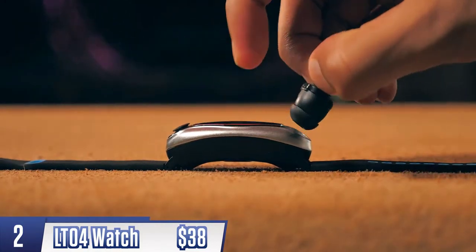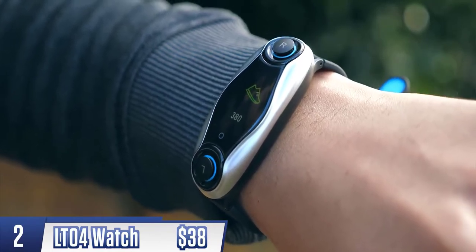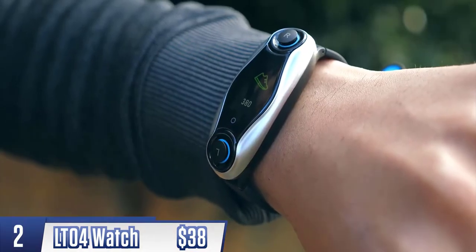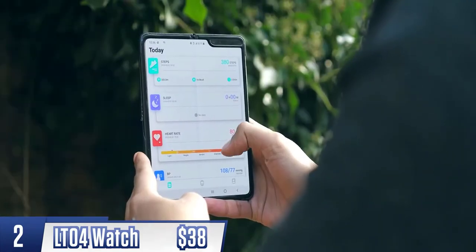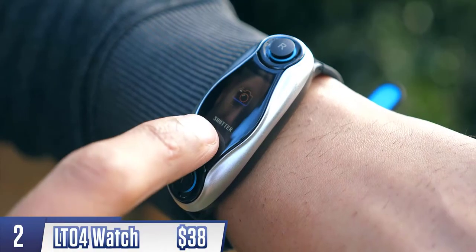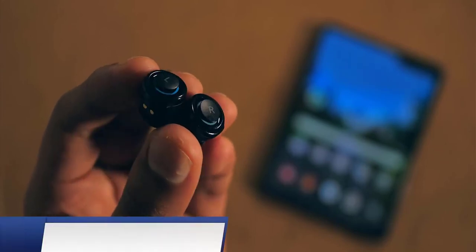Stored inside are actually two wireless earbuds, and the watch doubles as the charging case for them. Since it's something you keep on your wrist all the time anyway, that combination makes so much sense. You take these earphones out, put them in your ear, and they automatically connect to your phone — and they don't even sound bad. The fit might be an issue for some people, but if you spent 30 dollars on just the earbuds, you wouldn't feel ripped off.